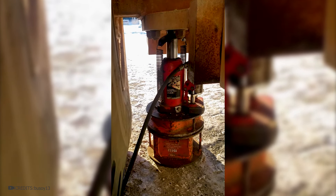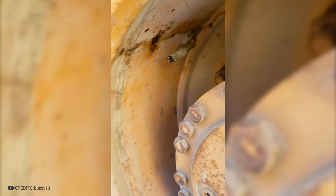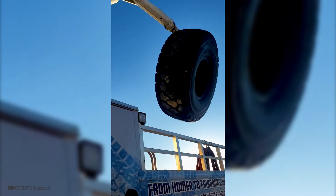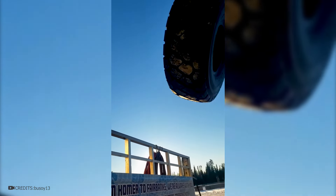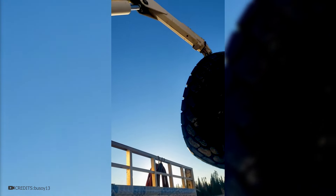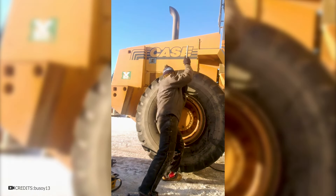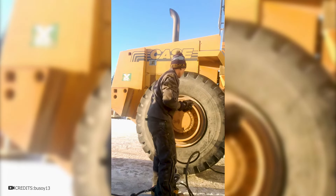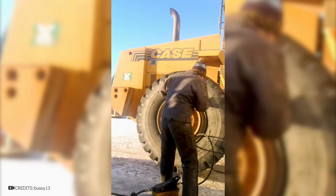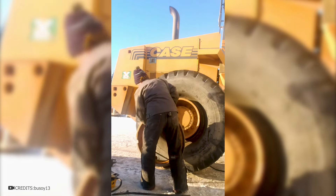The body of the machine is lifted using powerful hydraulic jacks — the larger and heavier the equipment, the more powerful the jacks need to be. The machines are securely fixed with blocks. Then, the air is released from the chamber to remove the wheel and replace it. A new tire is brought on a truck and removed using a crane, as it can weigh several tons. This is quite dangerous, so workers move to a safe distance. If such a tire bursts, it can fly off and cause serious injuries. Hydraulic clamps are needed — similar to those used by rescuers when extracting victims from accident-damaged cars. This tool helps remove the fasteners and tire.